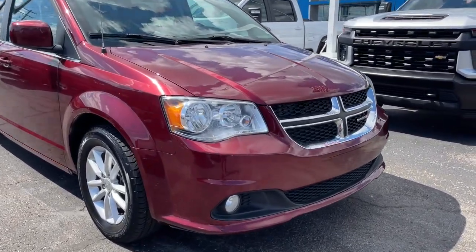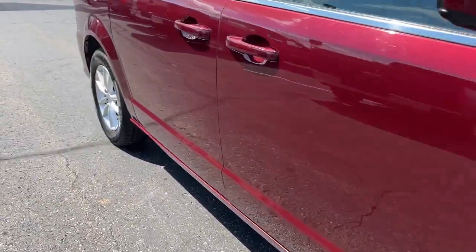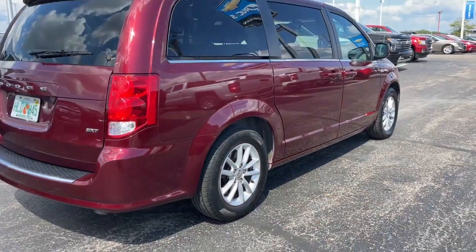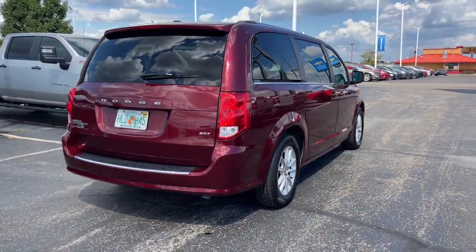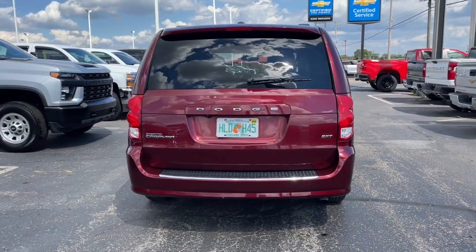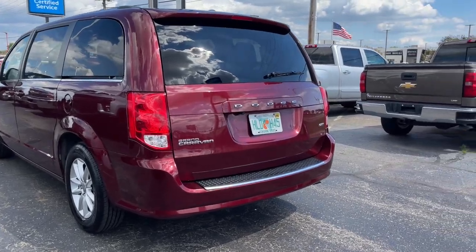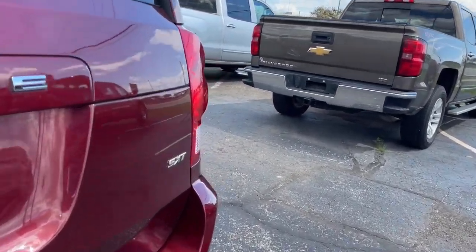Get acquainted with the 2020 Dodge Grand Caravan. This vehicle still has fewer than 80,000 miles on the clock, so it won't last long. The trendsetting Grand Caravan delivers spacious seating for seven with plenty of creature comforts, convenient versatility, and the power to make your drive fun and relaxing.